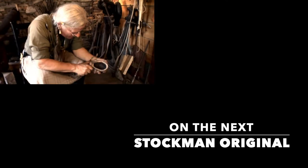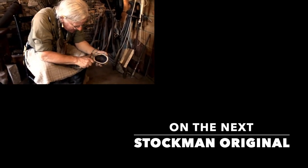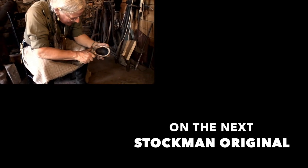What we're going to do today is make a cup. So all I'm doing here is cleaning up.